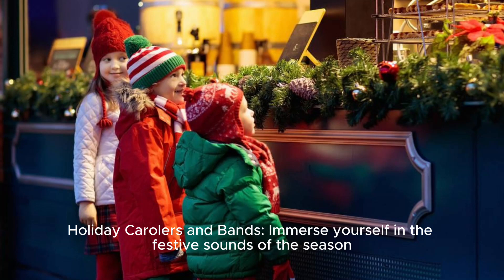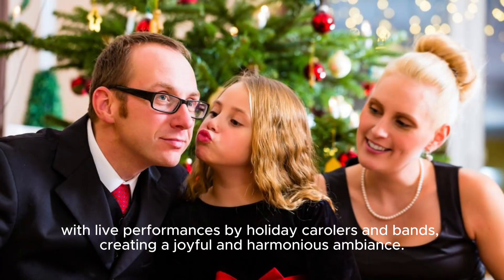Holiday carolers and bands: immerse yourself in the festive sounds of the season with live performances by holiday carolers and bands, creating a joyful and harmonious ambience.